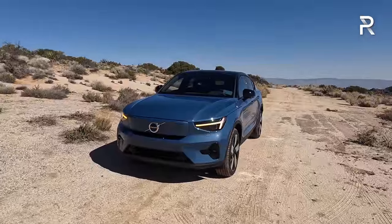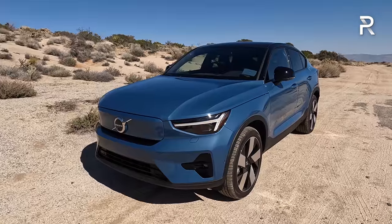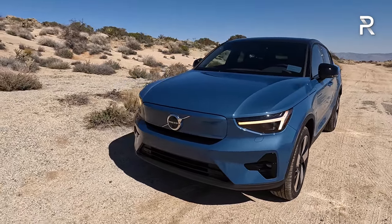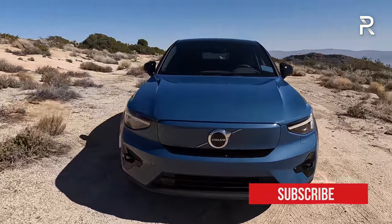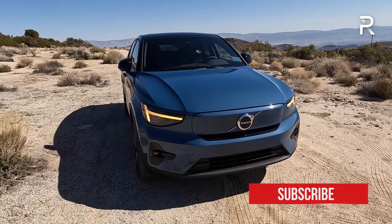Late last year I was able to drive the XC40 Recharge, and I was pretty impressed with the overall package Volvo was offering. It had a few rough edges; however, this is the company's first ever all-electric-only vehicle in the U.S., so I'm excited to show you the styling changes. Because it's built off the same XC40 Recharge platform, Volvo had a great place to start. The first thing you're going to notice is the exterior color — this is called Fjord Blue, a really beautiful shade of blue, especially here in the desert. This color is also accentuated in the carpet of the vehicle.